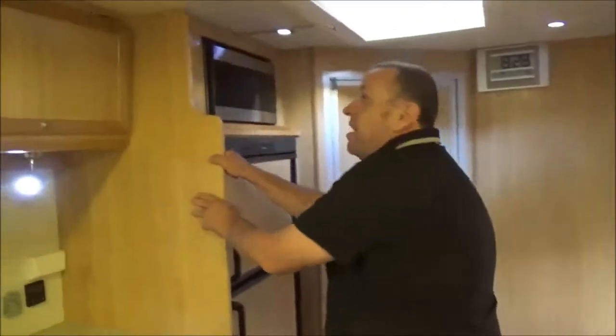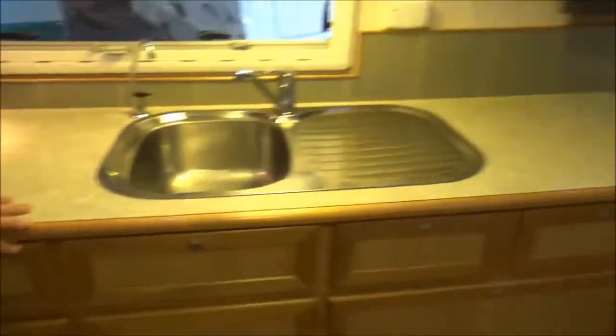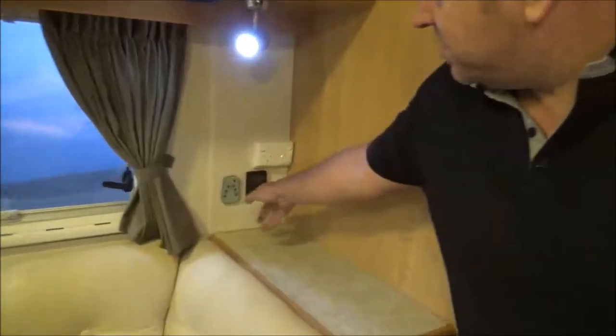Everything you touch is just solid. Full timber trim, full leather, big double door fridge. It is highly optioned — diesel heater options, air conditioning, all your climate stuff there.